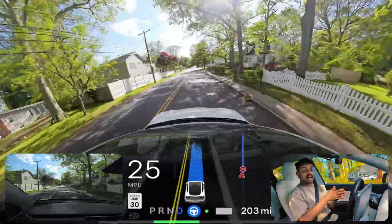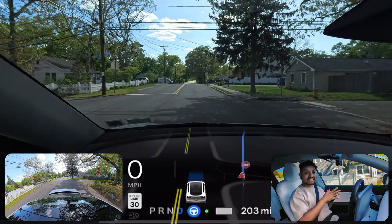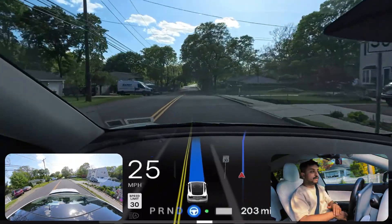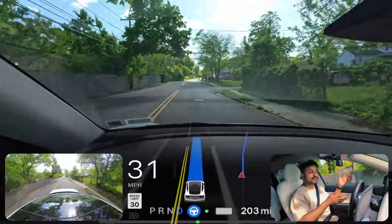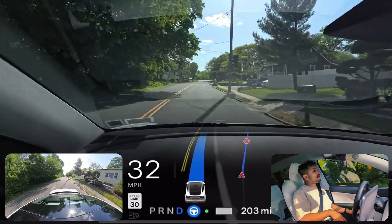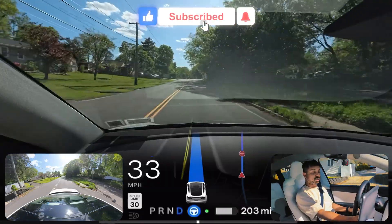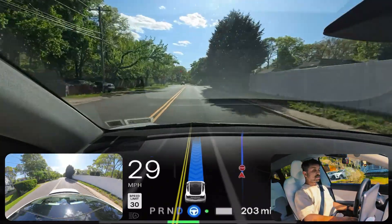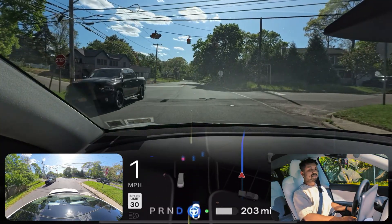We're going to stop at this stop sign one more time. This is a real day in the life video — I'm not going to cut anything. We have outside cameras, inside cameras, graphics, and my camera too, so we'll see how FSD handles this whole drive. I'm going to my doctor's place right now and we're going to see if FSD can take us without any human interaction. I'm just relaxed — probably going to increase the AC a little bit because it is so hot here in New York, Long Island.